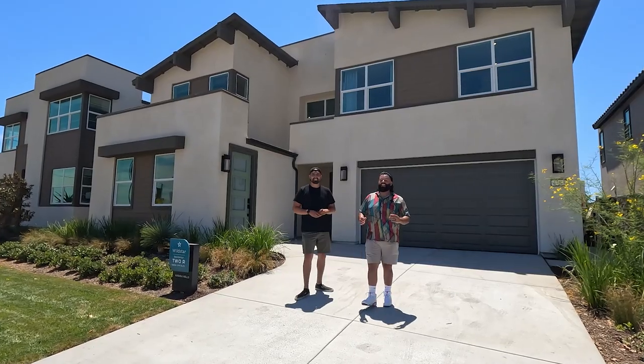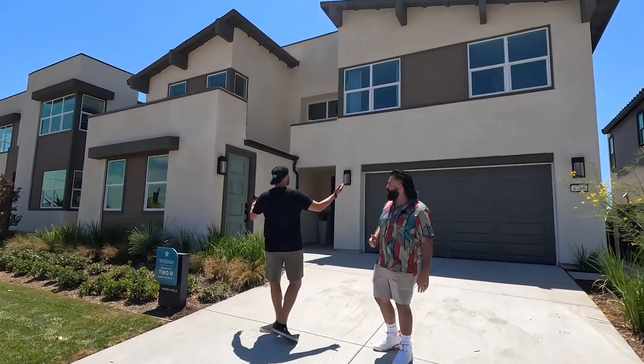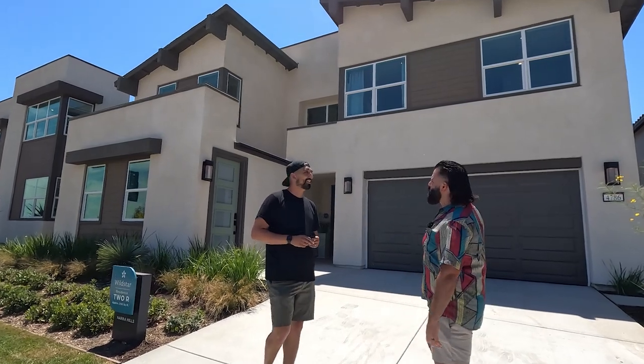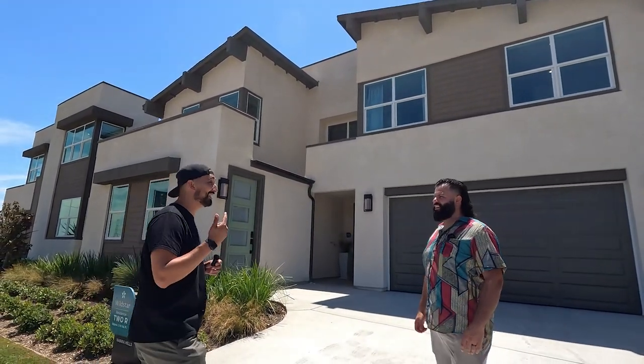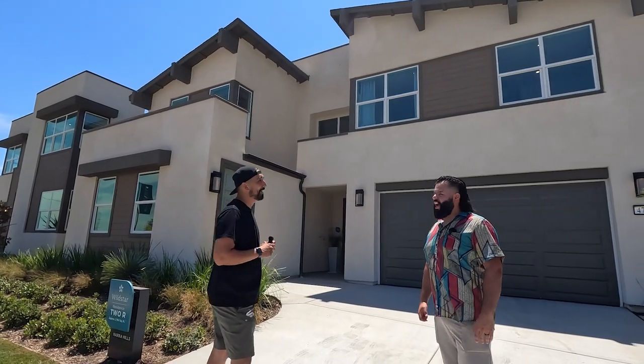Now we're at Plan Two at Wildstar at Nara Hills — check out that modern home. The sleek lines, everything — this is probably my favorite plan at Wildstar. We've got four bedrooms, four baths, just under 3,000 square feet, starting at about $850,000. This home has a live gen suite — so for those looking to move in the mother-in-law, this is for you.